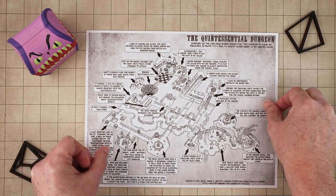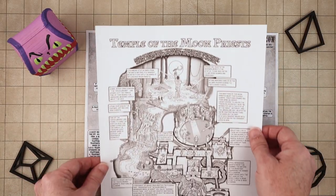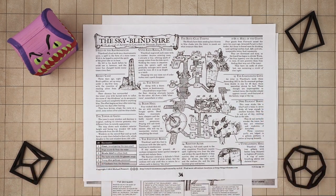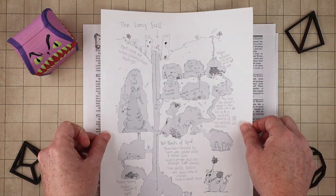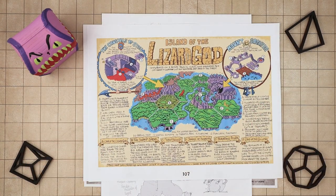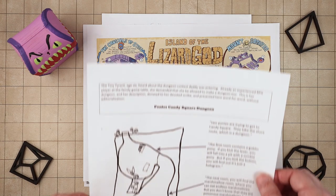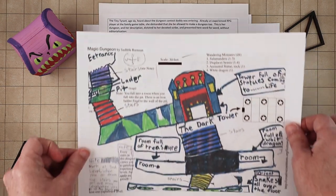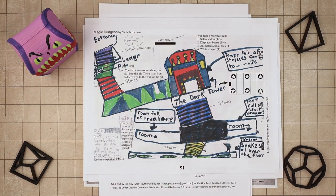Part of the draw is that it is a competition, and there are some beautiful submissions by excellent artists that make you think about dungeons in completely different ways. But part of it is just challenging yourself, and knowing that even if your dungeon doesn't win, there's still a chance it could get published and put out there for others to enjoy. There's also a youth category where kids can submit their dungeons and potentially have them published right alongside the adult entries.